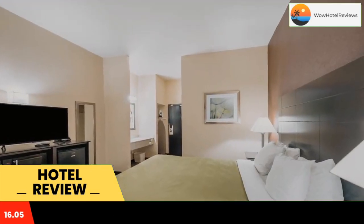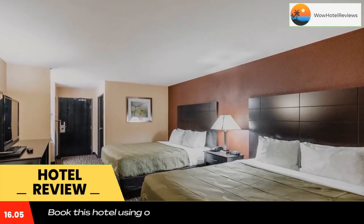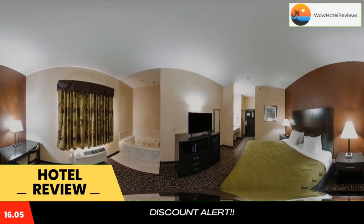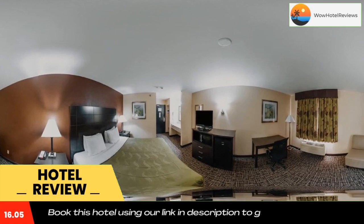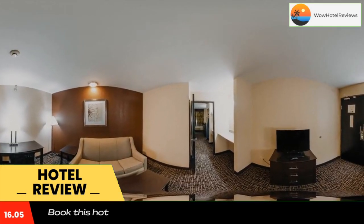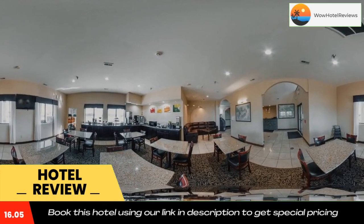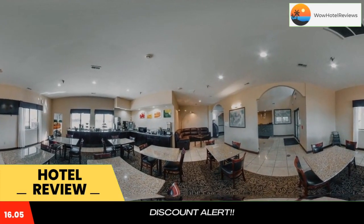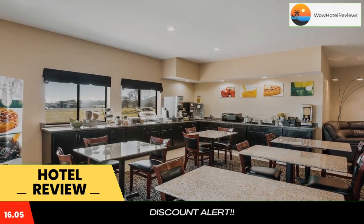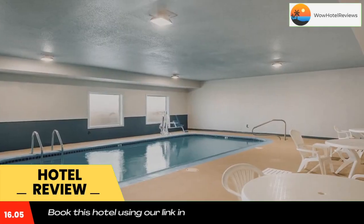There are many restaurants nearby — Cracker Barrel Old Country Store restaurant is across the street from the hotel. Nearby popular area attractions include the Gateway Arch, Busch Stadium baseball field, Saint Clair Square shopping mall, Edward Jones Dome at America's Center, and the Enterprise Center arena — formerly the Savvis Center — home of the Saint Louis Blues hockey team.